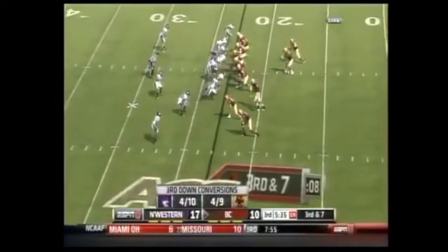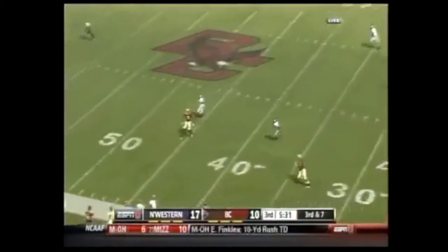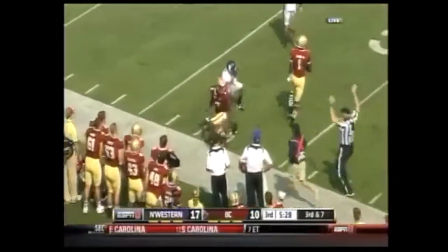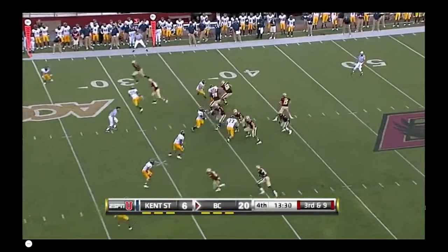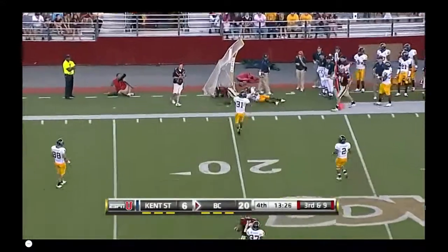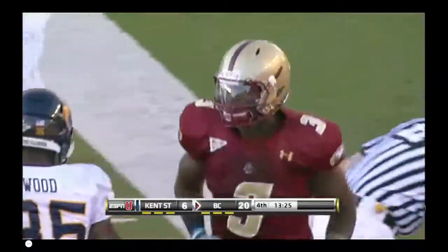B.C. trying to avoid another three-and-out. Reddick, hit as he throws. Has a man. Caught at midfield! First down to MoMA. 28-yard pickup for the Eagles. Shinsuke — that's a good catch. MoMA gets it for 12 yards and the first down.